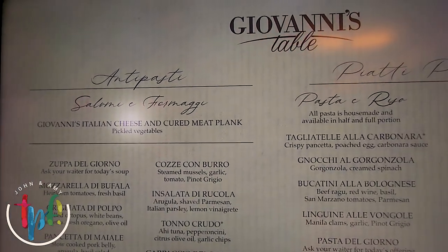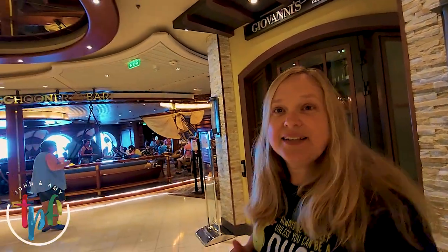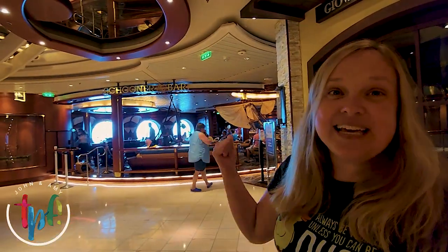Right across from Giovanni's Table we have the Skinner Bar. Of course you can hang out there, watch TV, get something to drink, and enjoy live entertainment.